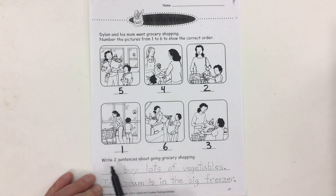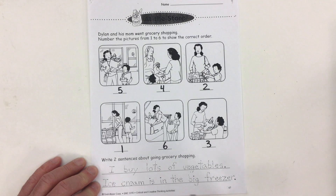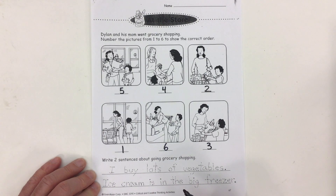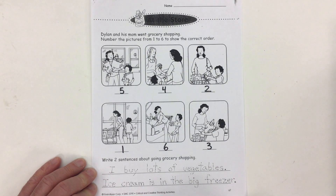It says: write two sentences about going grocery shopping. Take a little while and think about a sentence or two about going grocery shopping with your mom or dad. I've provided a few sentences in dotted lettering to copy, but of course you can come up with your own.